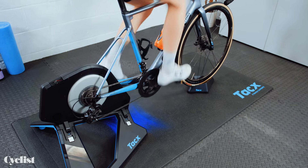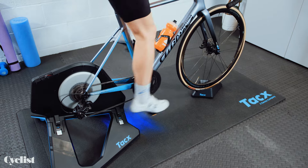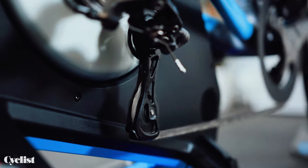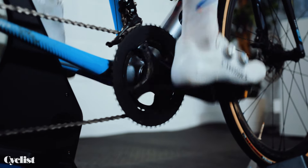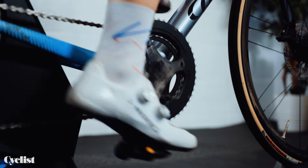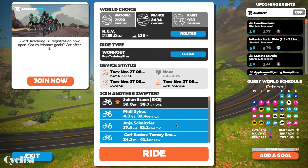If you ride with a controllable smart trainer in ERG mode your trainer will automatically change the resistance to help you reach the target power. Try slowing your cadence before a hard interval to start adding resistance, or speed up your cadence to lower resistance before a rest. You may want to turn off ERG mode if short intervals give you trouble. You can do this in the selection screen before the workout or from the action bar during the workout. You'll need to change gears and cadence to adjust your power.